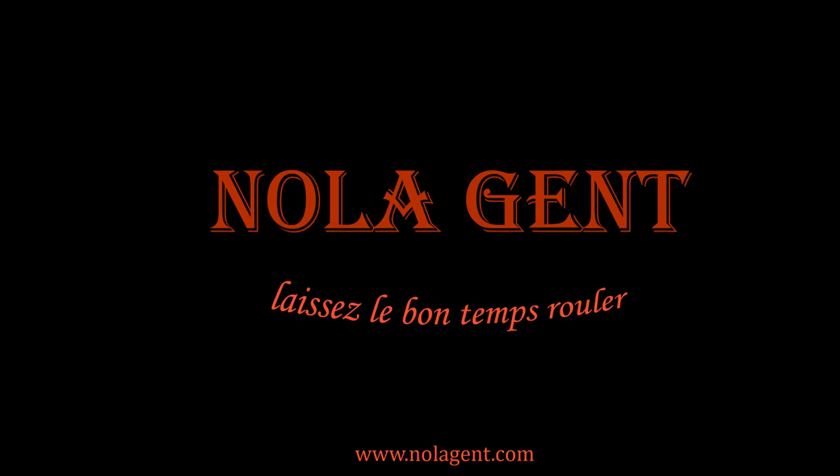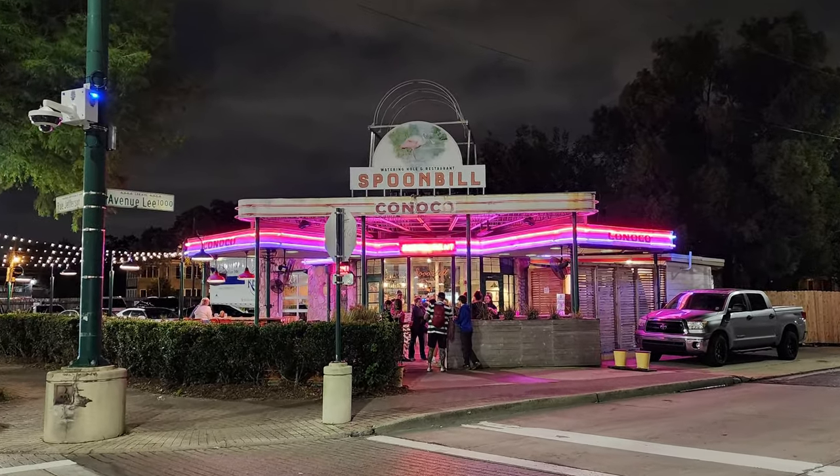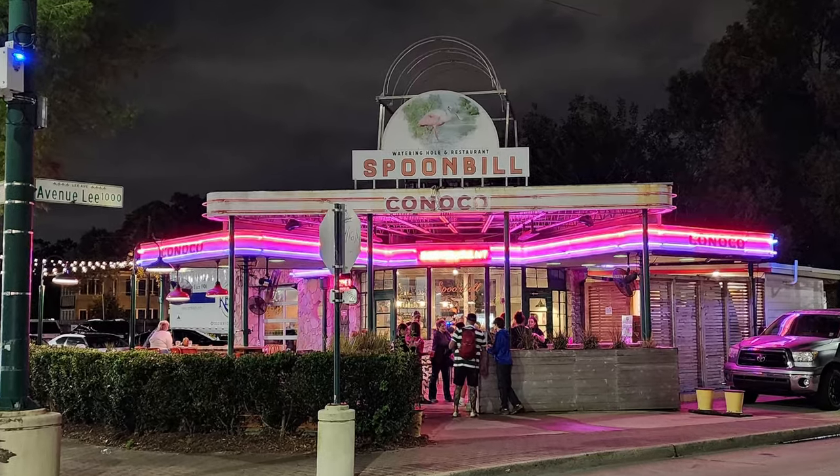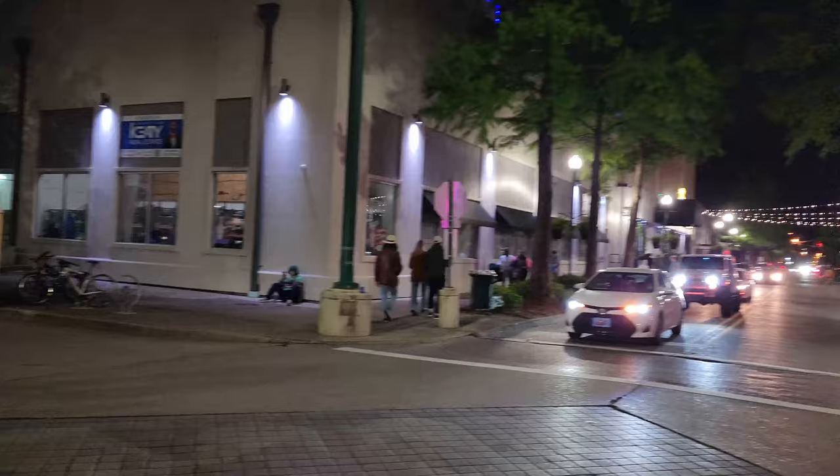Nolajent here at Spoonbill. Let's go check it out. Welcome to Nolajent. Let the good times roll. In this episode of our restaurant review videos, we're on a best burger search visiting the Spoonbill Watering Hole and Restaurant in downtown Lafayette, Louisiana.